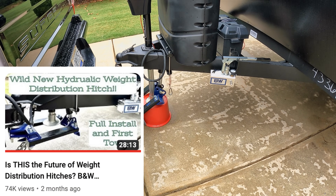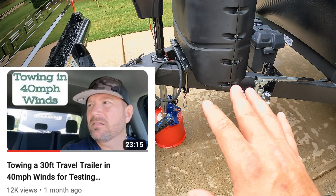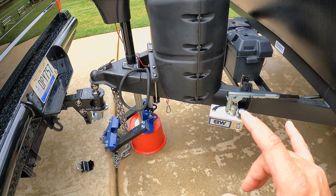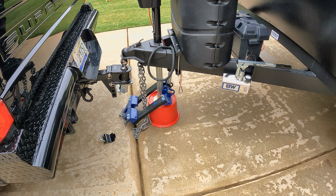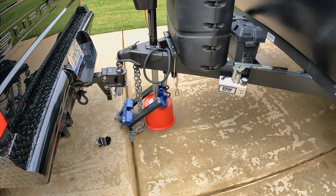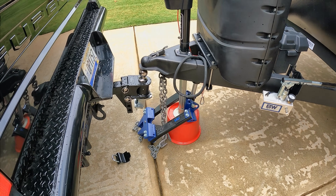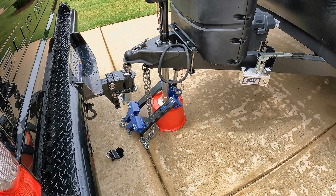We did a video a couple weeks back. You saw me install this thing, and then we actually towed with it in 40 mile an hour crosswinds. And if you haven't seen that video, go back and look — I'll probably put a little card up here somewhere and you can check that out. But it performs very, very well. I can't speak highly enough about the performance, and we'll be ranking it here soon in an upcoming video against the other nine hitches.